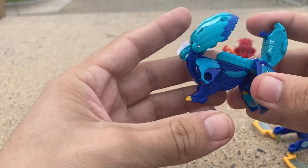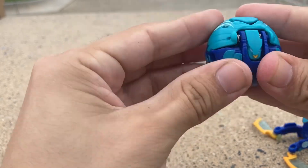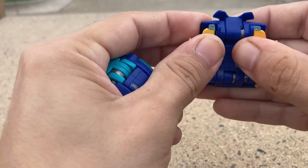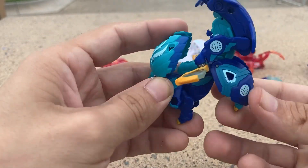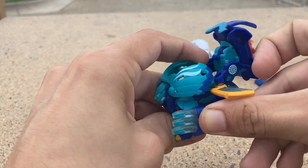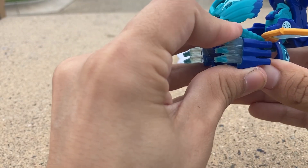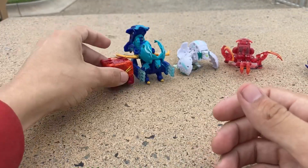Let's close Hydoras up and activate his Baku gear. His Baku gear is back — look at the trans blue, it looks beautiful, matches him perfectly. Let's get his little clips on. Look at that — look at those little water darts on him. He's absolutely cool.